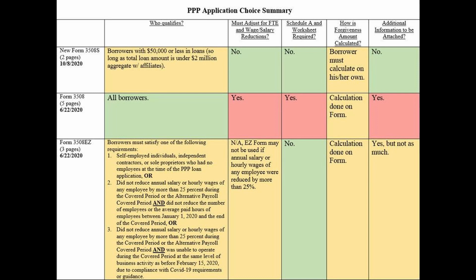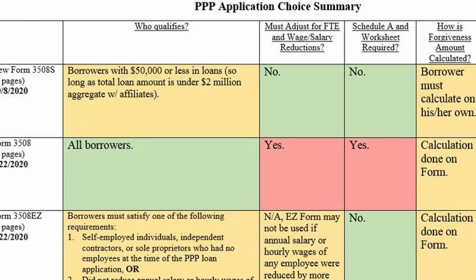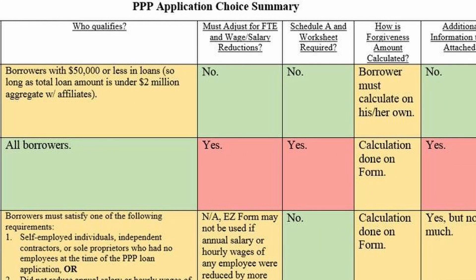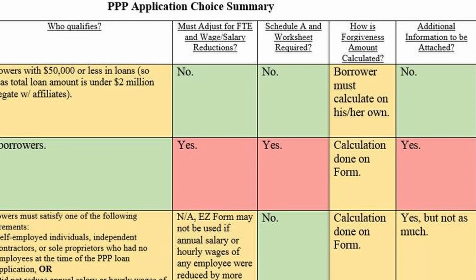Now let's take a look at this chart that explains exactly who should use each form — there are three different forms. With the new Form 3508S, you must have less than a $50,000 loan, and also less than $2 million in aggregate loans. This means if a business owner owns part of multiple businesses that each received less than $50,000 in Paycheck Protection loans separately, he or she can still use the new streamlined form for each of those businesses. You also don't have to adjust for lowered wages or lowered number of employees, and you don't have to use the Schedule A worksheet, which is one of the most confusing parts of the other forms.